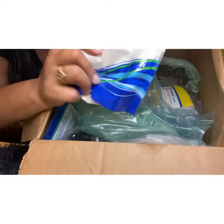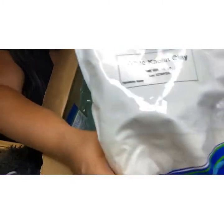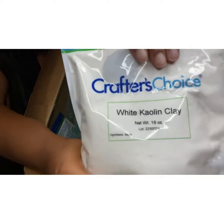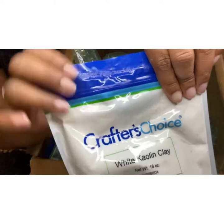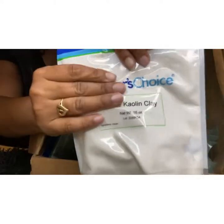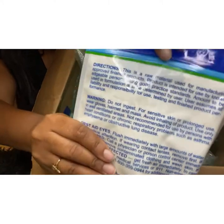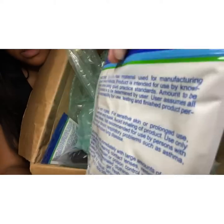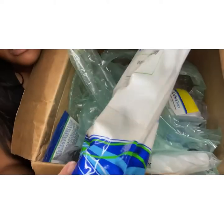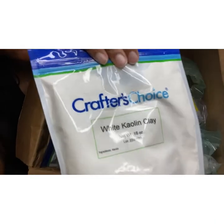This one right here is corn clay. This works wonders if your body butters turn out too oily — if you add too much oil, adding a little bit of this changes the consistency and gives it more of a silky texture. This is a 16-ounce bag and it's also Crafter's Choice.